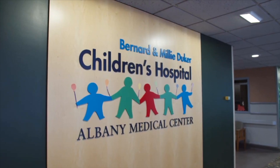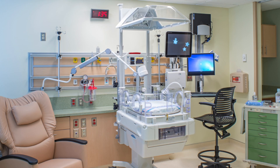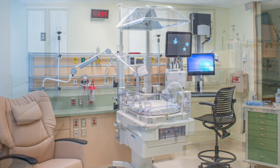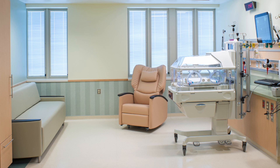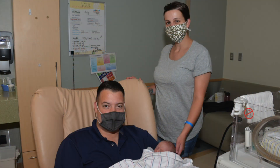The newborn ICU at Albany Medical Center in Bernard and Millie Duker Children's Hospital is a state-of-the-art 60-bed newborn ICU — a neonatal intensive care unit. They're all single rooms: we have 46 single rooms and seven multiples for twins or triplets, so the total is 60, but they're all single bed, single family rooms. When you come into the room, that's your room for as long as you're here.